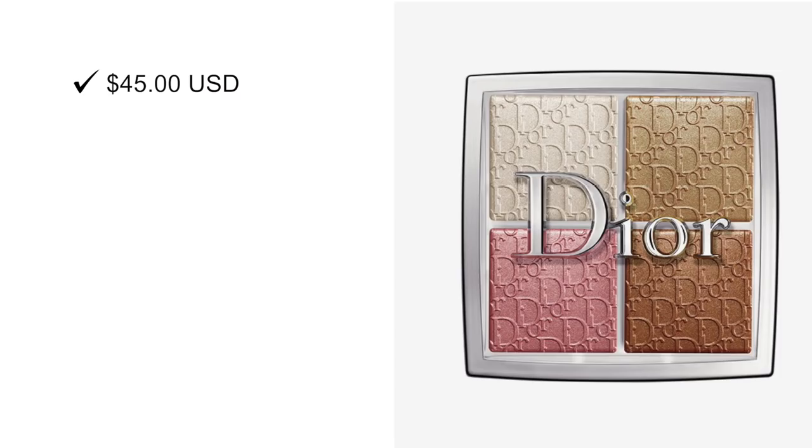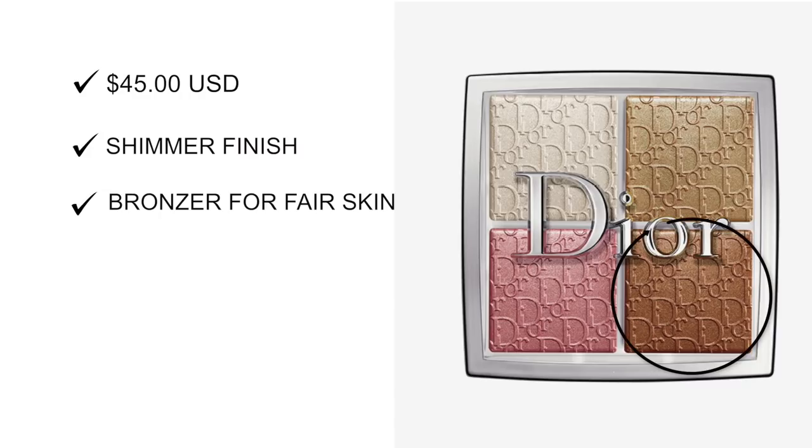Next up is the Glow Face Palette, which retails for $45. It has three highlighters, and the fourth shade is darker — it can be used as either a bronzer for fair skin or a highlighter for deeper skin tones.